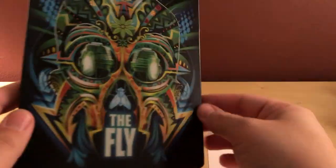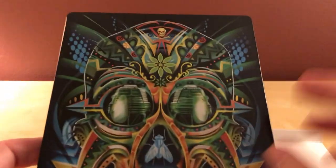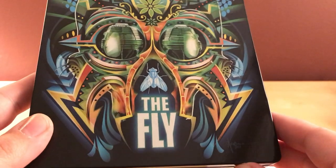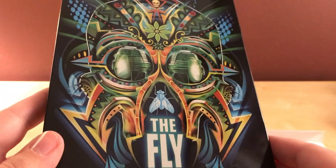Jeff Goldblum and Geena Davis are at their best. This image is kind of growing on me — it's got the little pods for the eyes, all the designs are cool, the little fly wings, there's a fly in the front. It's okay, the designs themselves aren't bad, I'm just not always as into them.